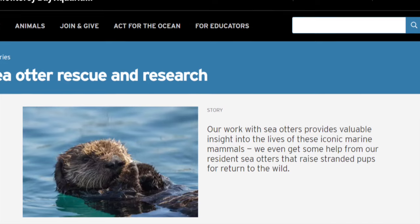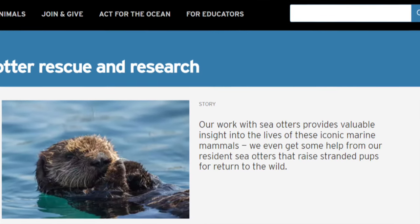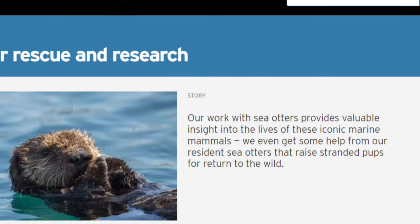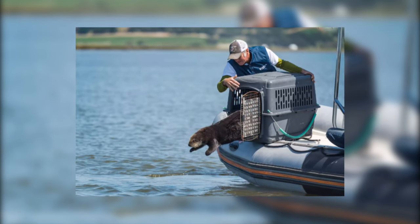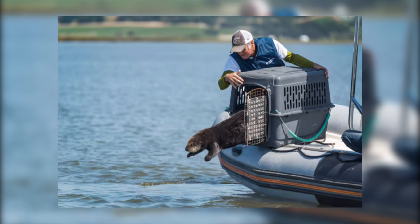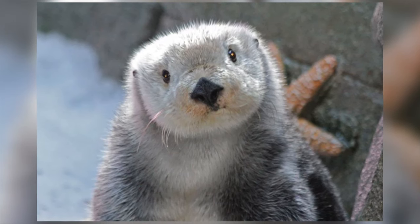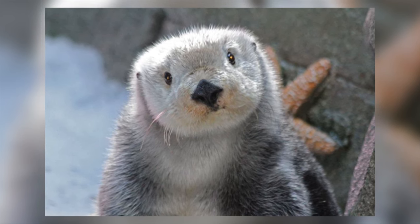Since 1984, the Sea Otter Research and Conservation Programme based at Monterey Bay Aquarium have been treating stranded newborn sea otter pups. The methods used to care for these pups relied heavily on humans. Unfortunately, these methods meant that it was difficult for the pups to survive being reintroduced into the wild. From 1986 until 2000, it was noted that 67% of the releases were unsuccessful.